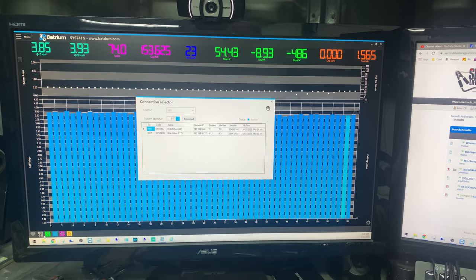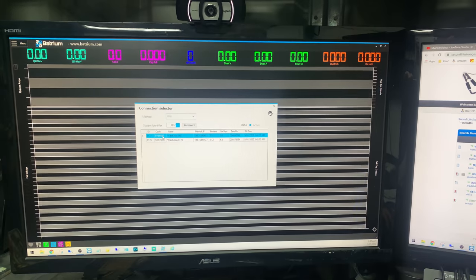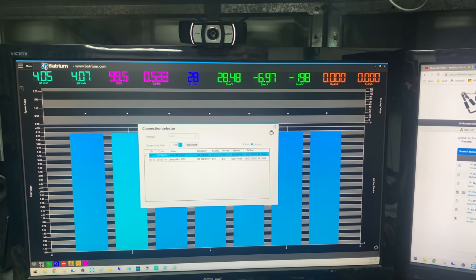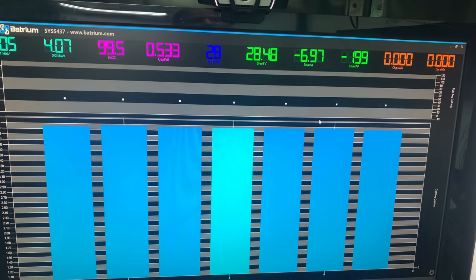Good morning tubers, and for some inexplicable reason I'm out in the workshop at 3 a.m., having a look around trying to work out what I need to do for the day. I can't sleep, so I thought I would rip out a very quick update video for you.